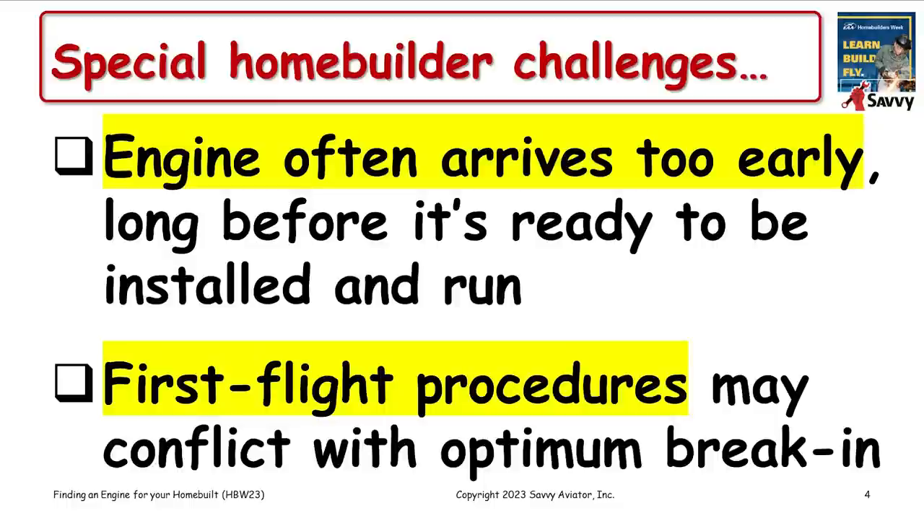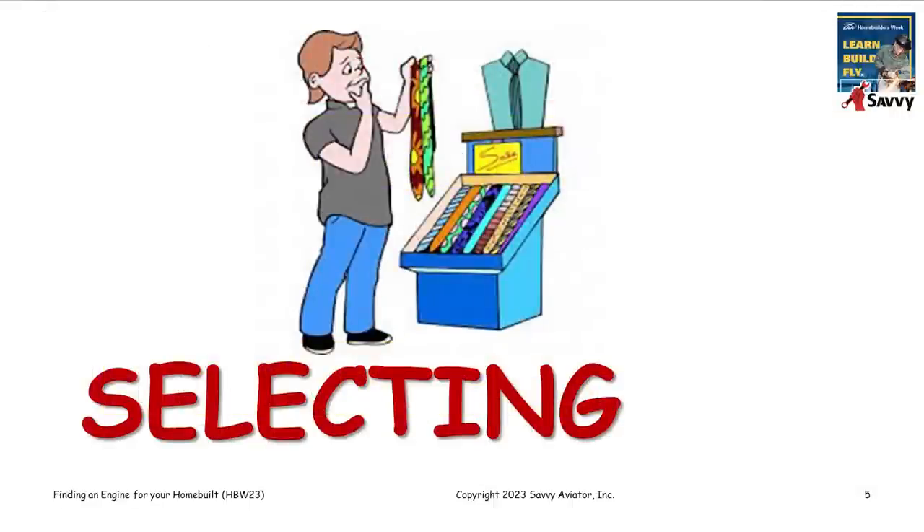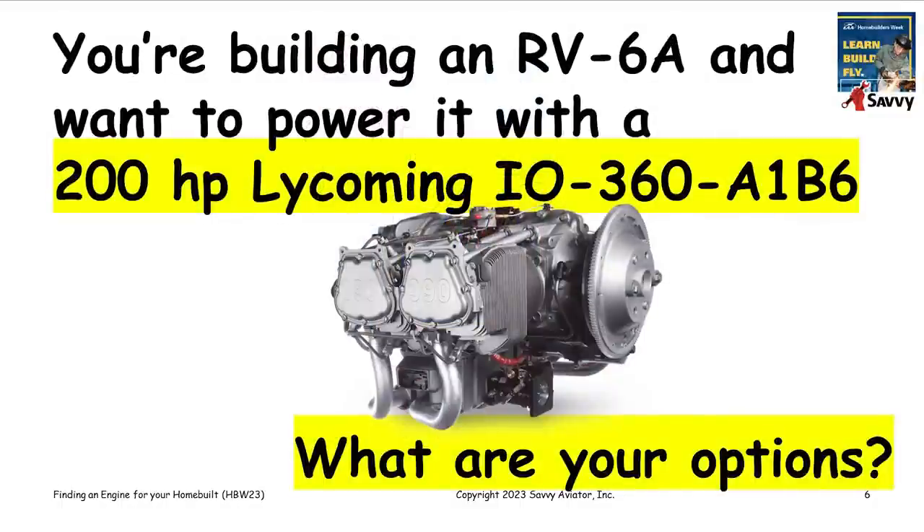We'll start with selecting an engine. A useful way to deal with this is to take a specific case and see what options are available. For the purposes of this discussion, let's suppose you're building a Vans RV-6A and you've decided you want to power it with a 200 horsepower Lycoming IO-360 A1B6 engine. So what are your options?